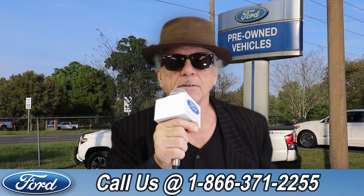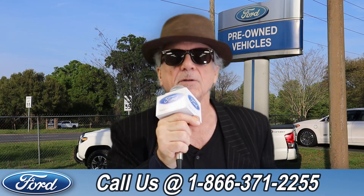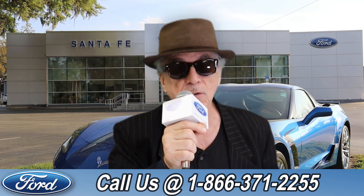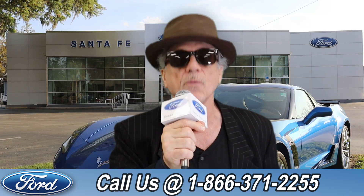Hey, this is Randy at SantaFeFord.com, your used car supercenter near Gainesville, Florida. I want you to stay tuned — Cat has one of the vehicles that just came in on trade right now.